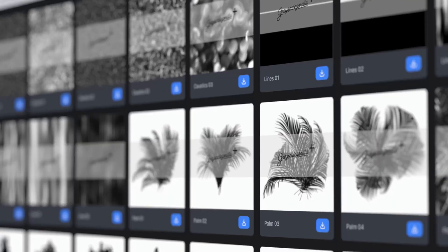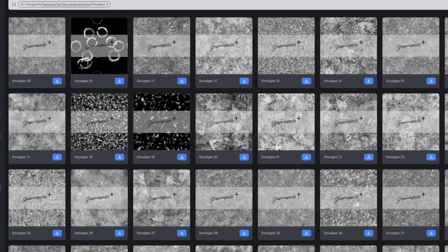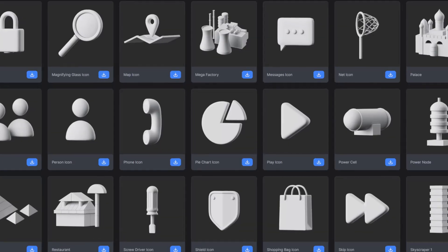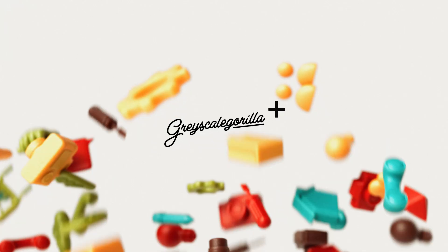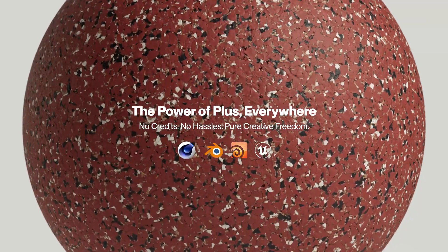Head on over to grayscaleguerrilla.com and join Plus today for instant access to over 4,000 premium 3D assets. No credits, no hassles, just pure creative freedom no matter where you render.